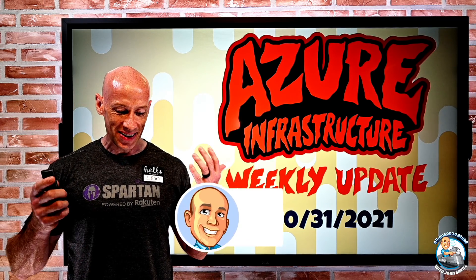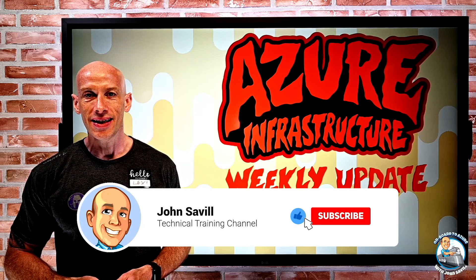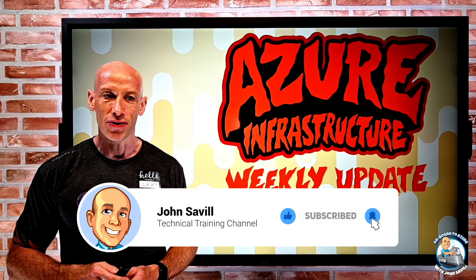As always, this is useful. A like, subscribe, comment and share is appreciated, and hit that bell icon to get notified of new updates.